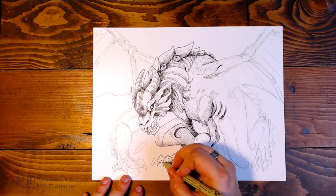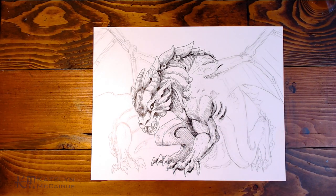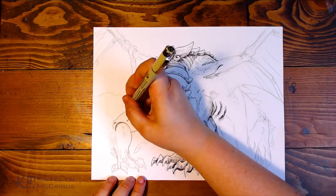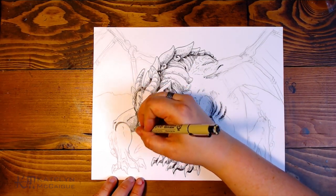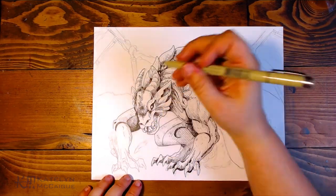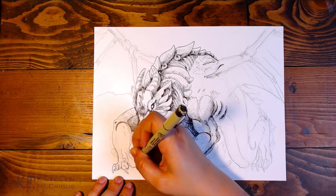It just worked out perfectly. I kept going back and forth on if I wanted to add the Copics, but I'm really glad I didn't. I really love just the pure black and white. I think I could have pushed some of the darks a little bit more, but I still love it. I really, really like this piece.